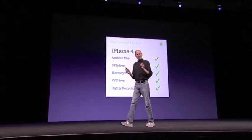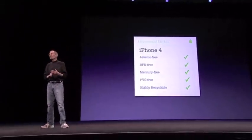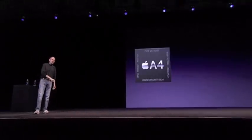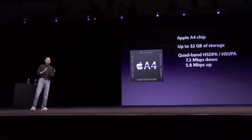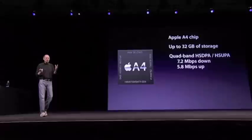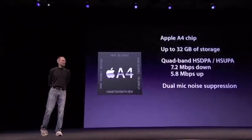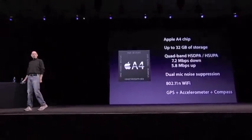Also, our environmental report card is strong — arsenic-free, BFR-free, mercury-free, PVC-free, and stainless steel and glass are highly recyclable materials. So the A4 chip, up to 32 gigabytes of storage, quad-band HSDPA and HSUPA for 7.2 megabits per second down and 5.8 megabits per second up — that's theoretical because the carriers don't support that yet, but as they do we'll welcome it. And dual mics for noise cancellation, 802.11n Wi-Fi, and of course GPS plus accelerometer plus compass.